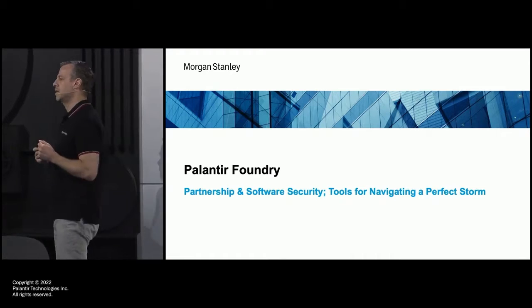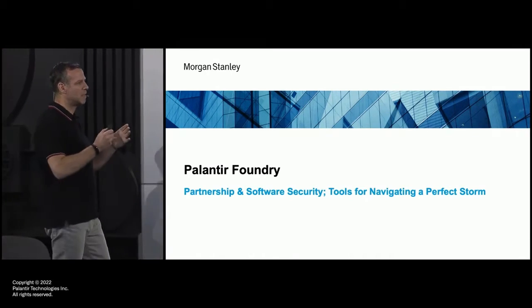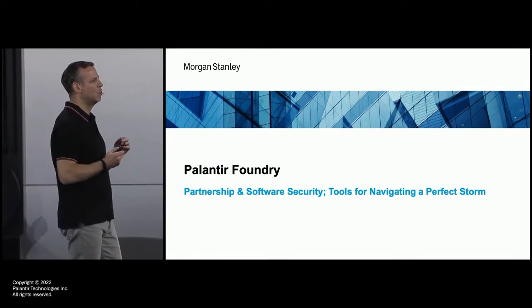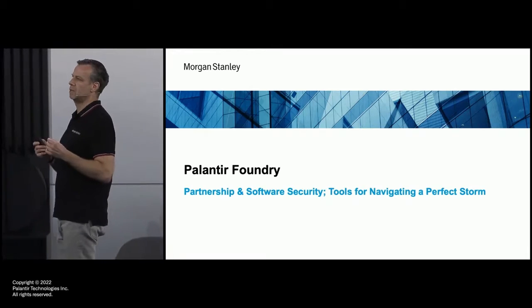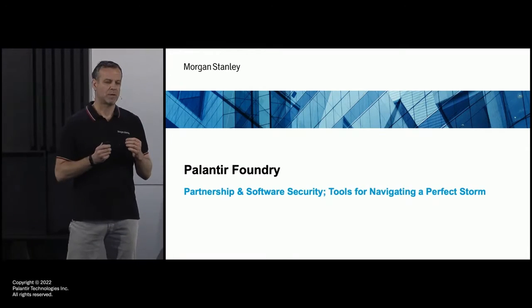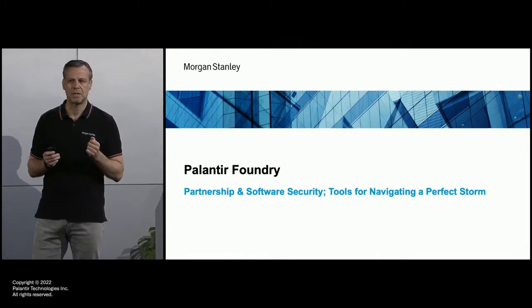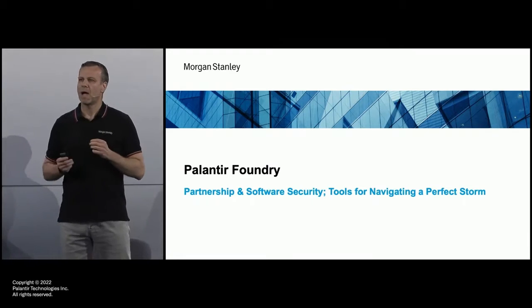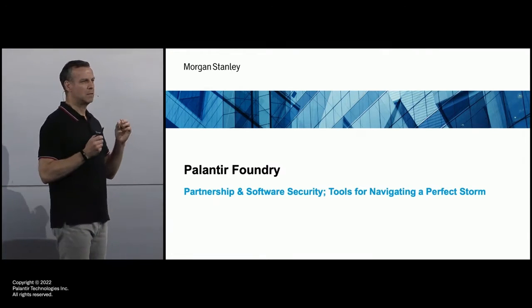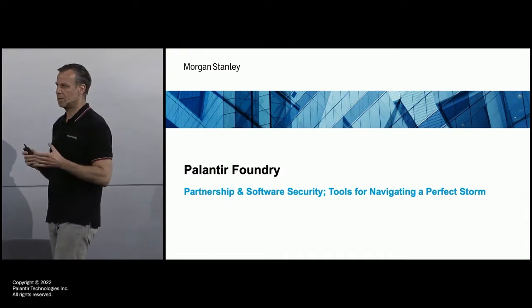And one of those things is what we call our single client view. We have to have a view across the entire enterprise of Morgan Stanley, all our businesses in all the countries all around the world, of a customer. And what do we know about that customer? My personal relationship and Morgan Stanley's relationship with Palantir dates back to around 2013, and we had Gotham as our tool of choice for managing our single client view.